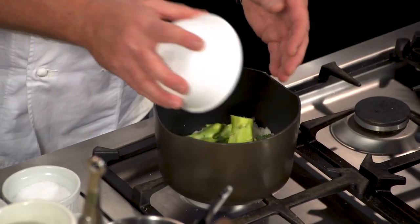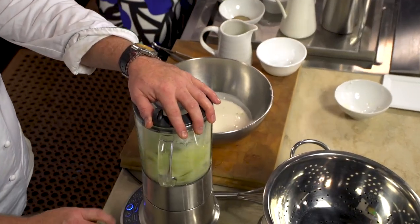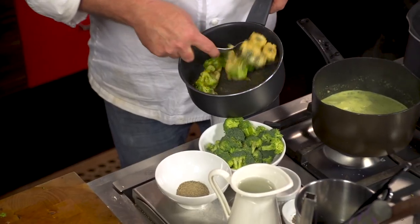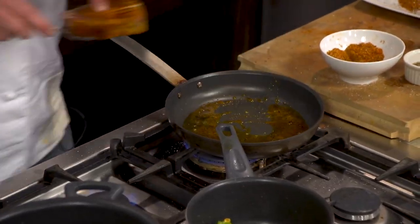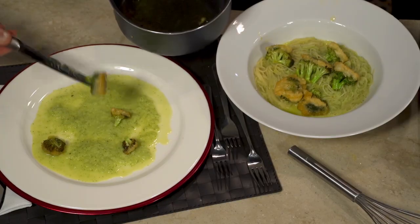Broccoli is great to incorporate into your meals because it's inexpensive. You can get a lot out of it, and it adds a nice color to the meal too — because children are learning their colors. It's also an antioxidant for cancer prevention. That's why diet is so important, and broccoli is a great way to get antioxidants into your diet.